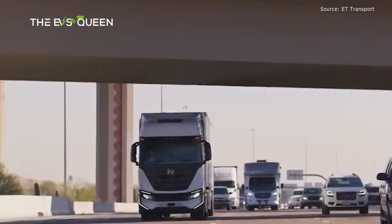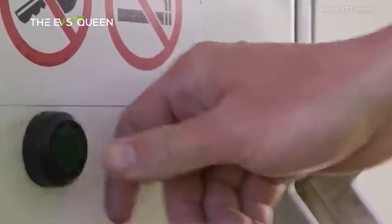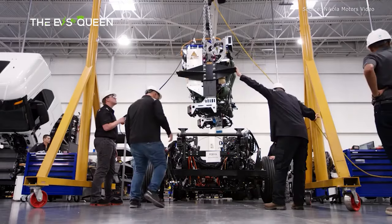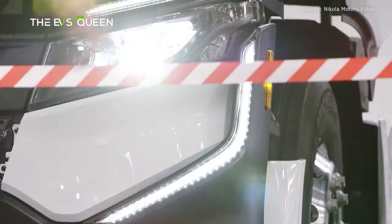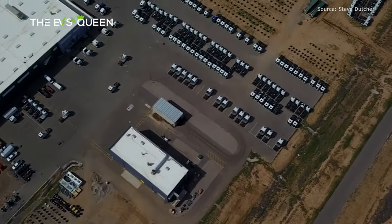We've heard a lot of the same arguments from the light-duty side of things — see our drive in the Honda CR-V e:FCEV earlier this week — but for those, BEV is already much more practical than FCEV. For heavy-duty, especially long-haul, hydrogen does have real advantages, at least in the short or medium term. So it's good to see someone working on it, and it's good to see Nikola working to put the specters of its past behind it.